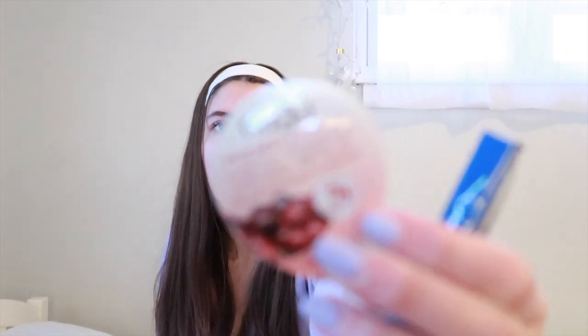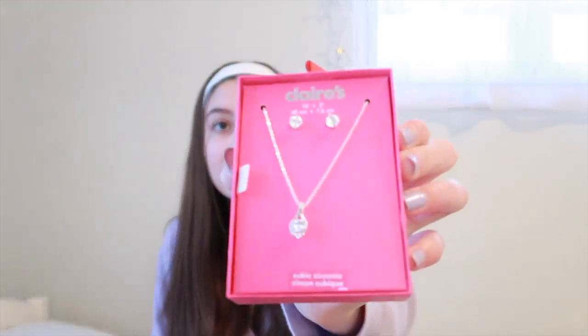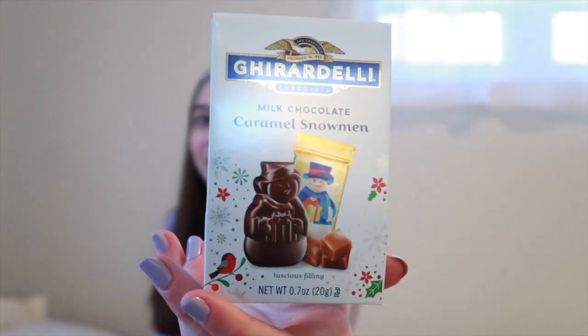I also want to include this little gift from my friend Grace. She got it for my birthday but I filmed my birthday haul before she gave it to me, so I'm including it here. She got me a little pack of gum, a Nuog face mask, a little earring set with a necklace, and a milk chocolate caramel snowman by Ghirardelli. Thank you Grace, I love all of these things!